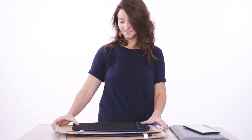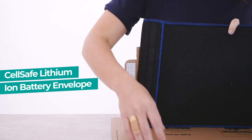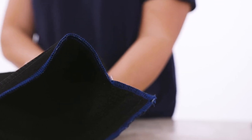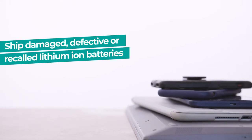Introducing the CellSafe DDR Lithium-ion Battery Recycling Envelope — your full-service solution for managing a battery or product recall in a safe, compliant, and user-friendly manner. The compact design makes it ideal for safely shipping swollen or defective batteries found in laptops, tablets, mobile devices, and other flat consumer electronics, or even the device itself.